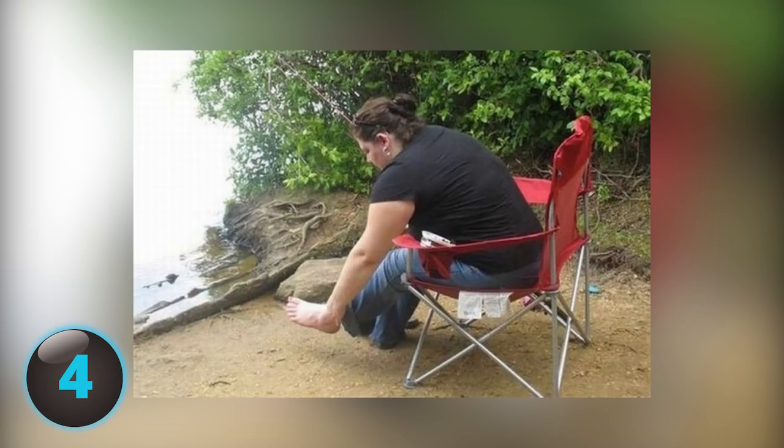Number 4. Well, at least it's not a hoof, but does this woman have a foot-hand? Leading her boyfriend to constantly question: is this a fondle or are you kicking me in the balls? Actually, she doesn't have a foot-hand — it's just her arm blends in really well with her outstretched foot.